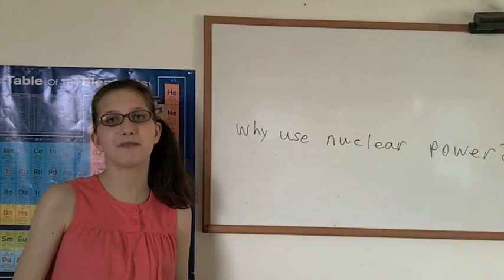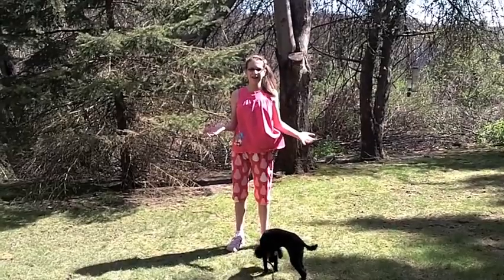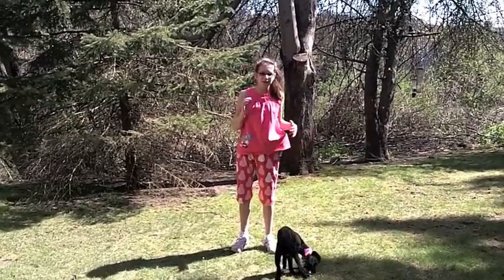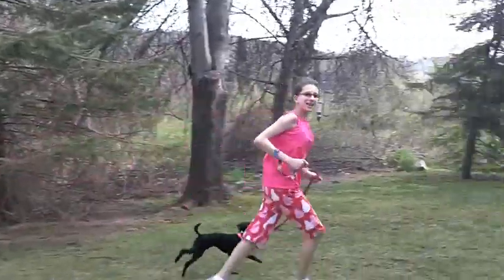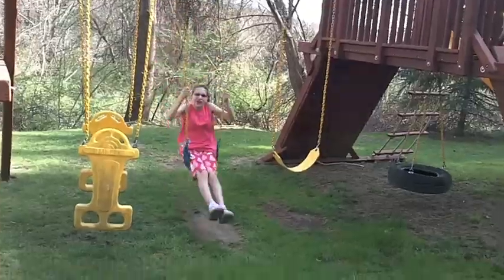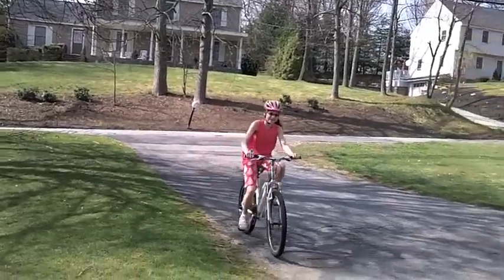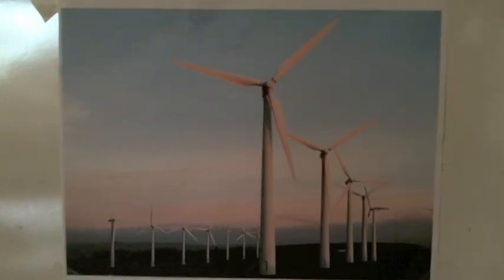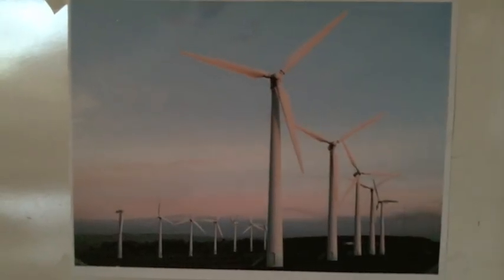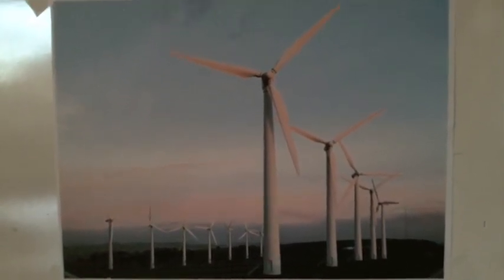Why use nuclear power anyway? Well, nuclear power has a very high energy density. What does high energy density mean? A very small amount will produce a whole lot of energy. Let's look at different types of energy. There's kid-powered energy — good for having fun, even transportation, but it can't power a city! There's wind power, which is very cool and green, but it will take a lot of windmills to power a city. Wind energy just isn't very dense.